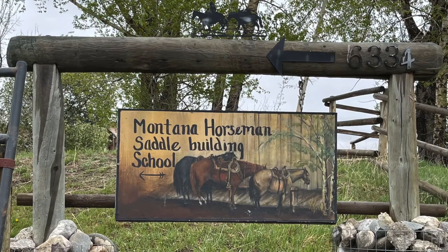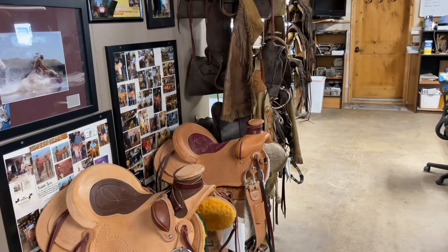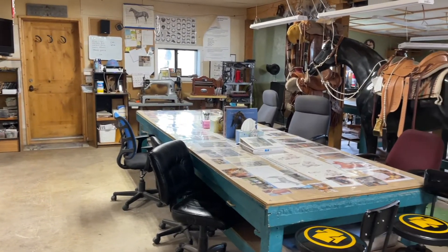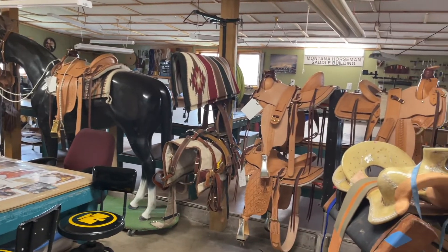Hey guys, Alex here at On Point Leather. Today I want to talk to you about the Montana Horseman Saddle Building School. I had the pleasure of taking this school back in early summer of 2021. I was there from May until the very end of June.